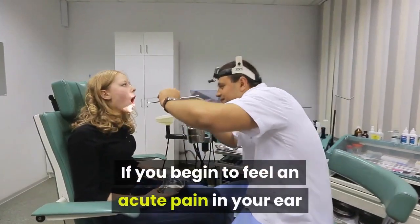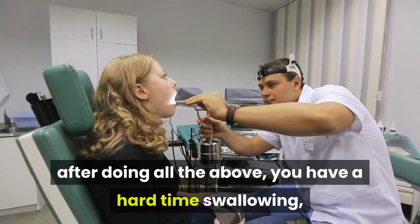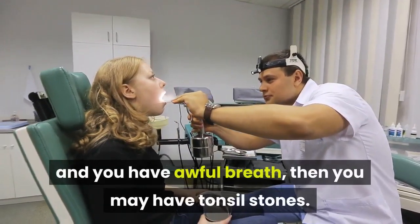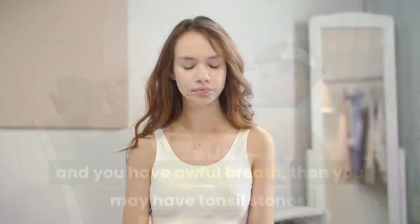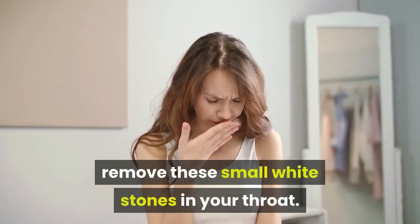If you begin to feel an acute pain in your ear after doing all the above, have a hard time swallowing, and have awful breath, then you may have tonsil stones. Some of these natural remedies will help to remove these small white stones in your throat.